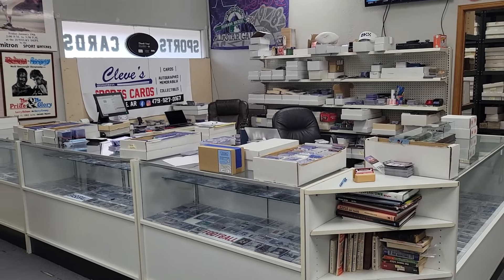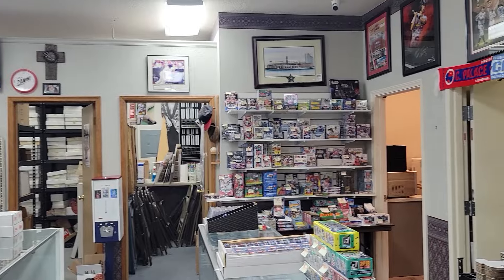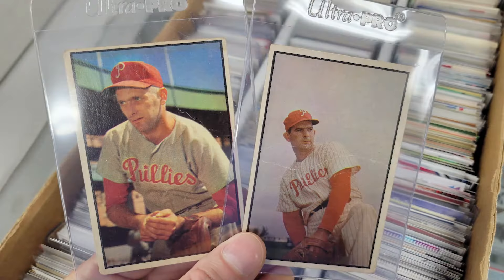I stopped in on a recent day off. I didn't have an agenda, but I did have my list. First request: some 1953 Bowman Colors. Off into the back he went and returned with a box that coughed up a Carl Drews and a Howie Fox. I've got their '53 Topps equivalents in the Team Master Set, but I wouldn't mind having the Bowmans too. My pile began.